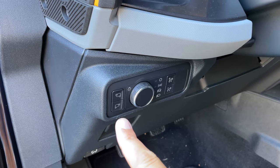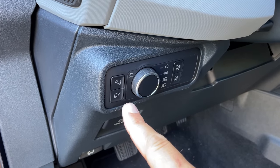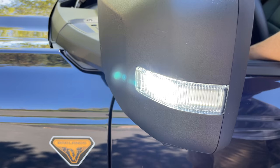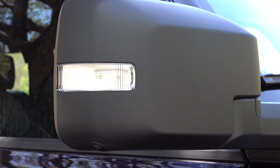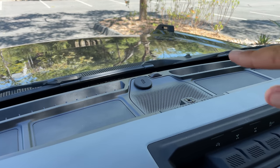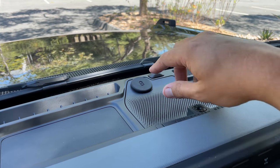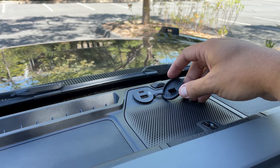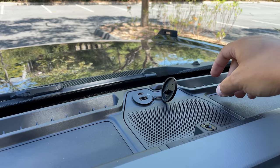One cool feature is the mirror lights — buttons to the left of the steering wheel turn on LED lights on the outside of the mirrors that light up very bright at night, useful for camping or seeing what's outside before you climb out. Another cool feature is on top of the dashboard in the center: a little power source with USB-A and USB-C ports designed specifically for a GoPro, so you can plug in and record your off-road drives without running a cord from the center console.